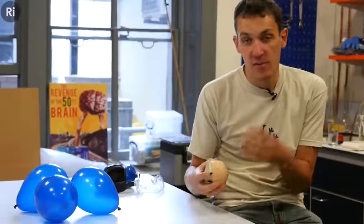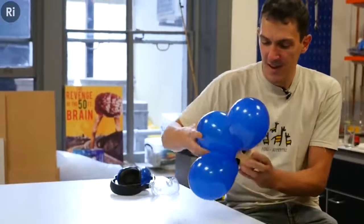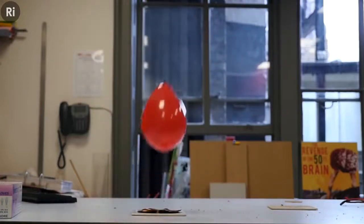Nitrogen triiodide — one of the most explosive elements on the planet — looks like a mixture of black and brown crystals of adduct and ammonia. Despite its innocent appearance, this dry mixture is very sensitive and explodes at the slightest contact. If you touch the mixture with a wand or drop a balloon on top of it, you'll see an explosion accompanied by a purple cloud of vapor.